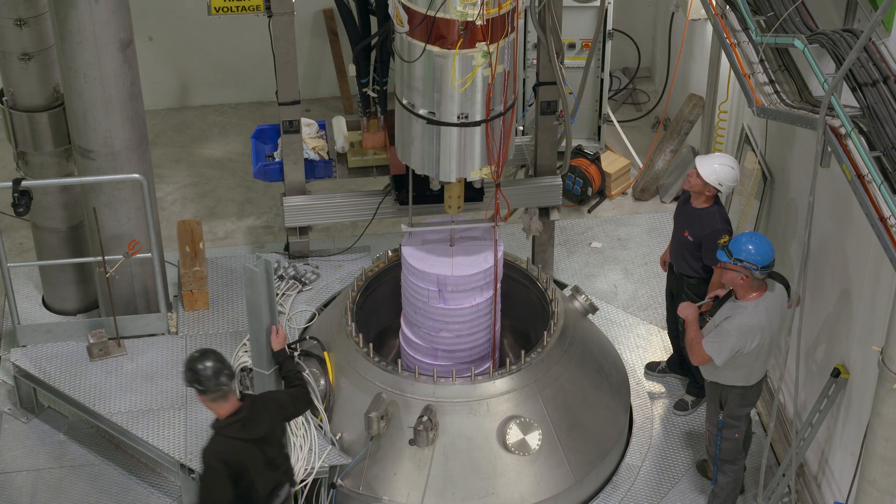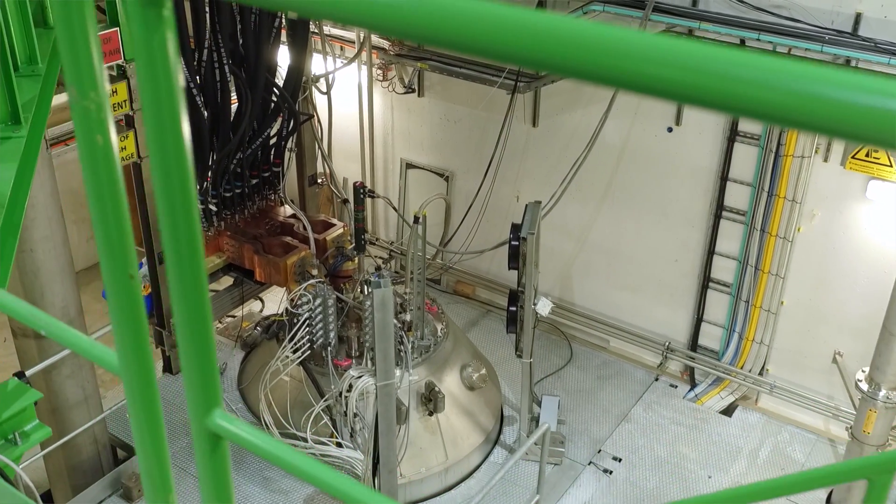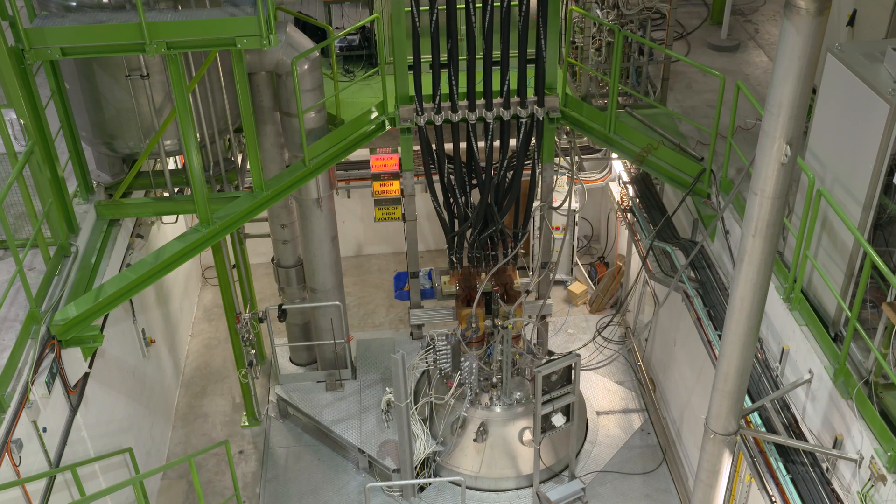Therefore we designed a new test stand composed of the main components — a cryostat and a power converter — which allows us today to test those models.